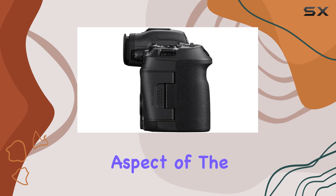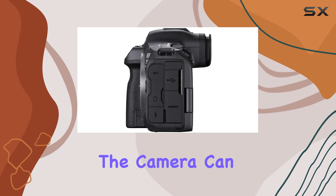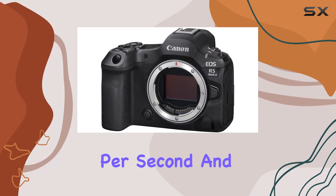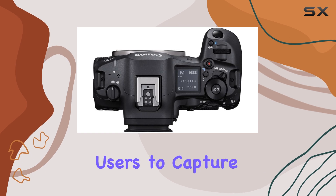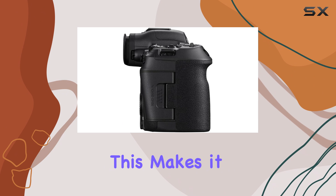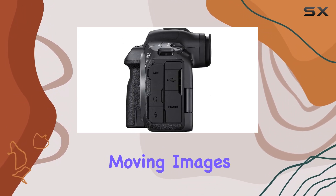Another impressive aspect of the EOS R5 Mark II is its video capabilities. The camera can capture high-quality 8K video at up to 30 frames per second, and it even allows users to capture stills and video simultaneously without interruption. This makes it an ideal choice for content creators who need to capture both still and moving images.